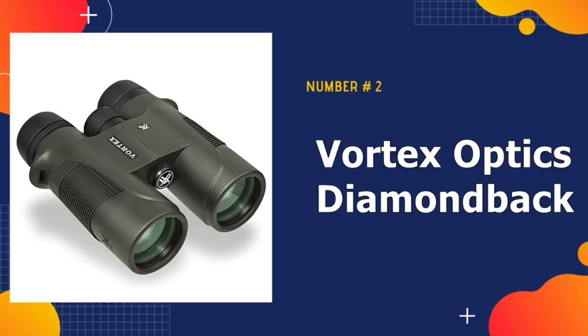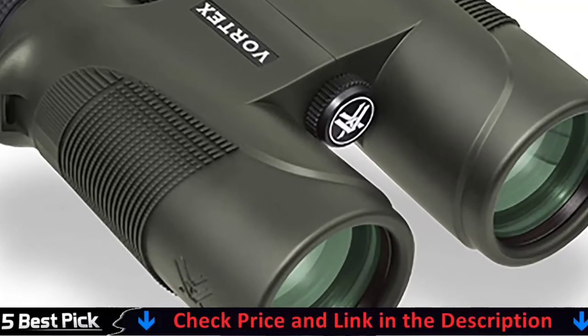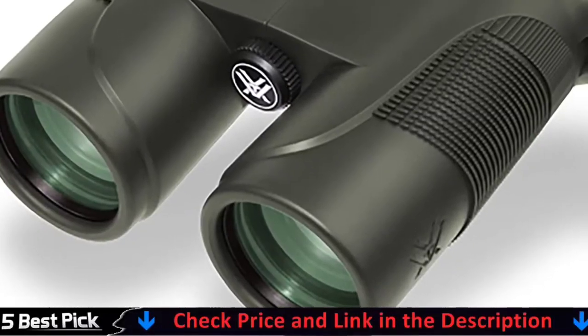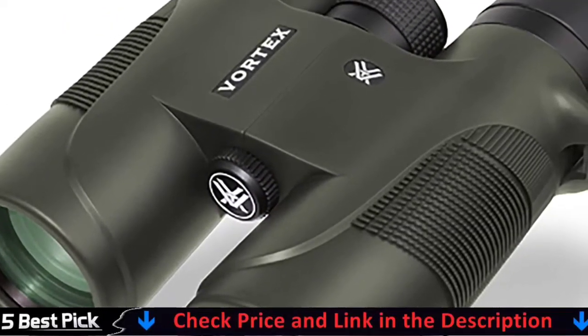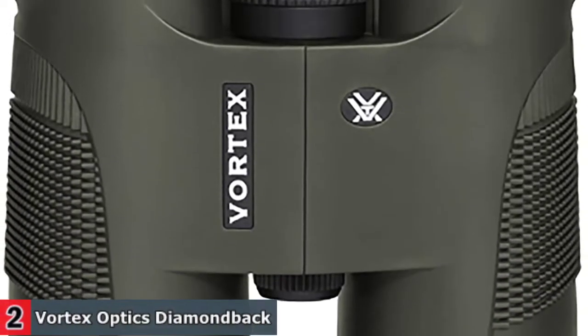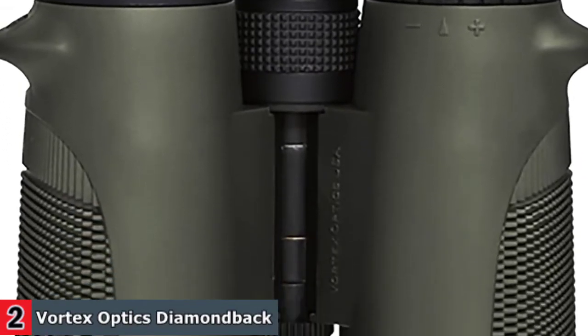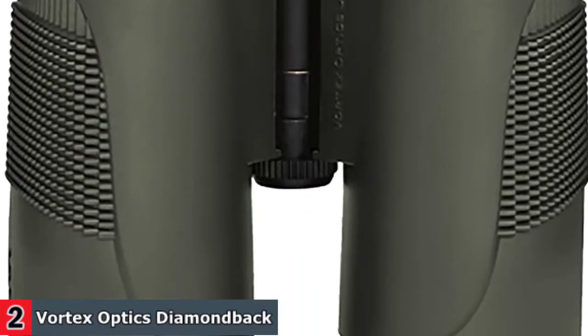Our second best hunting binoculars is Vortex Optics Diamondback Hunting Binoculars. The Vortex Optics Diamondback 10x42 is similar to the Viper but lacks HD optics. Otherwise, the binoculars are nearly identical, with the same durable, waterproof, and fog-proof construction and 10x magnification. And, of course, there is the lifetime warranty.